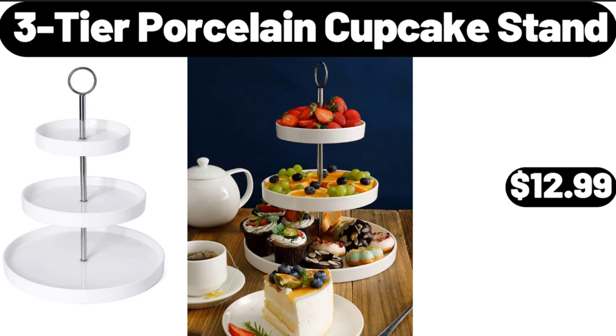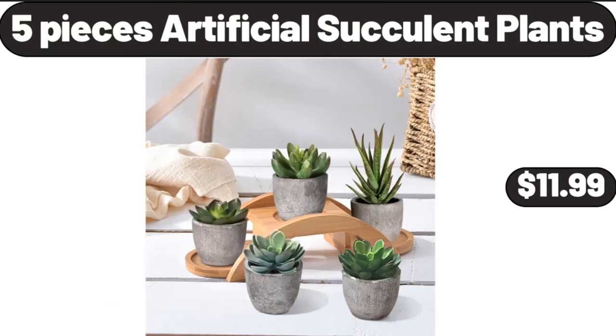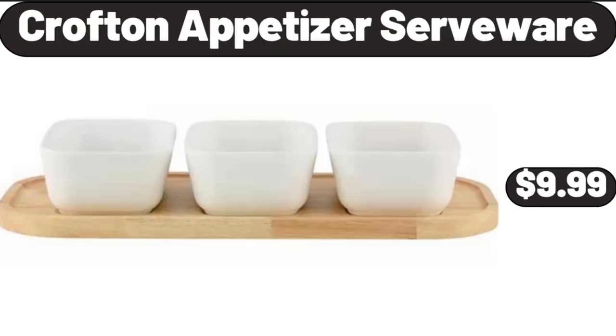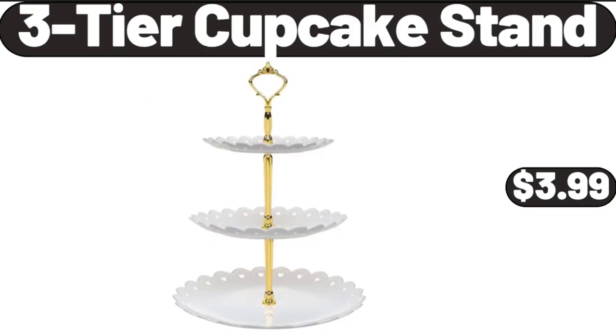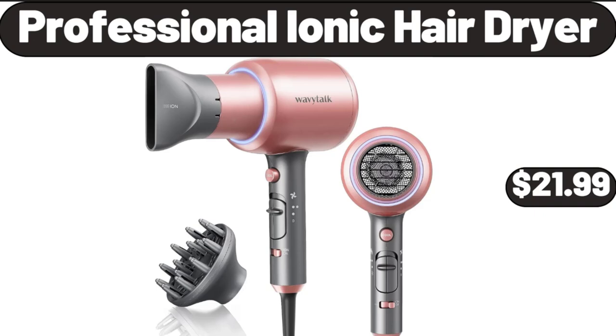3-Tier Porcelain Cupcake Stand, $12.99. Makeup Mirror, $12.99. 5-Piece Artificial Succulent Plants, $11.99. Crofton Appetizer Serveware, $9.99. 3-Tier Cupcake Stand, $3.99. Professional Ionic Hair Dryer, $21.99.